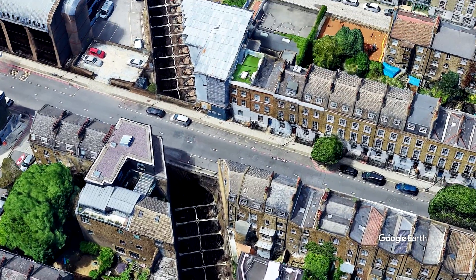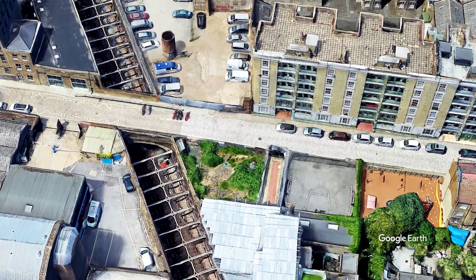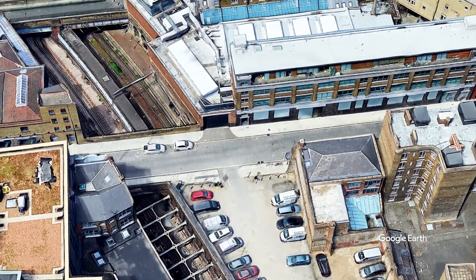Unfortunately, as we saw at Leinster Gardens, these shafts often take up a lot of space. To have any real effect, you need to rip up so many buildings that you might as well have an above-ground railway instead.